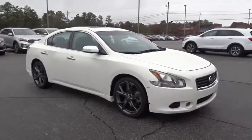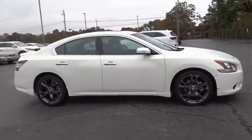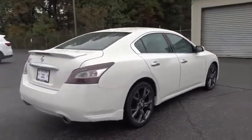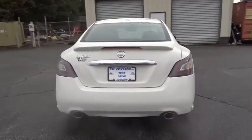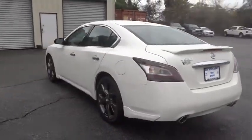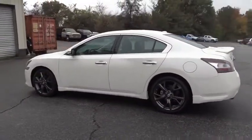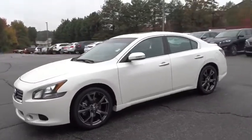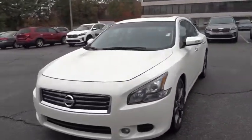The 2014 Nissan Maxima. Maxima offers elegance with an edge. The spacious interior provides refined comfort for up to five passengers. Advanced technologies such as Nissan Intelligent Key and push button ignition offer convenience and control. This vehicle has less than 45,000 miles.